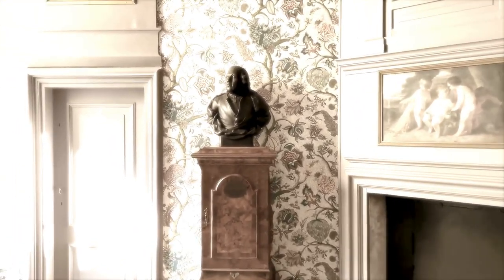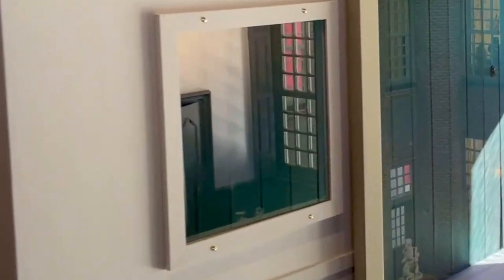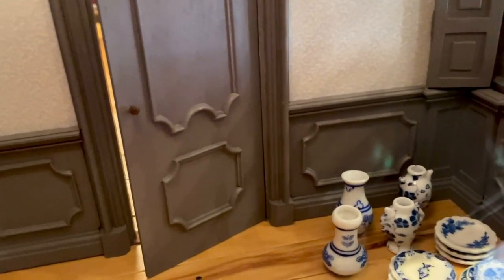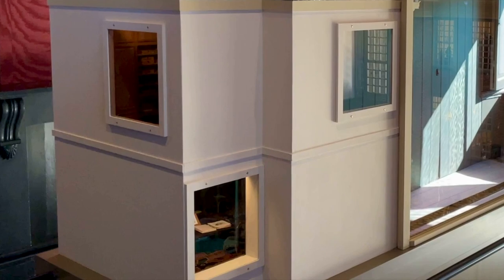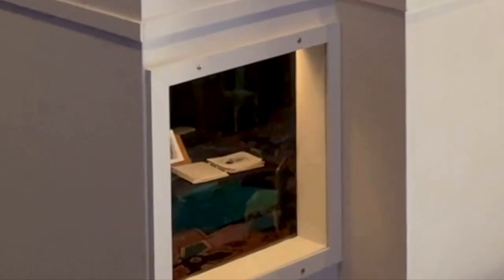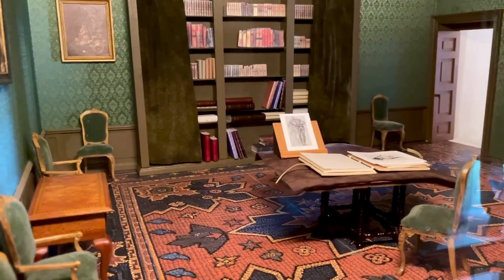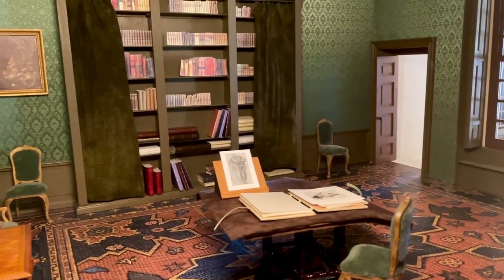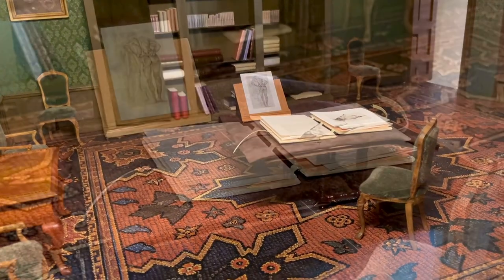Behind the other locked door we find another small room, where valuable porcelain and glasswork was stored. It seems an odd place to me to keep porcelain, and I hope to be able to go on the museum tour one day to hear the reason why. On the ground floor is the room at the end of the long corridor through which the oval museum room could be entered. Before or after a visit to the museum room, this room was a place where one could study drawings, discuss art or science, and perhaps philosophize on the reason for one's existence.